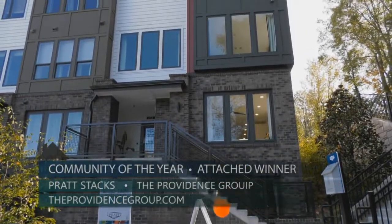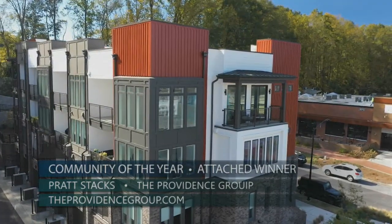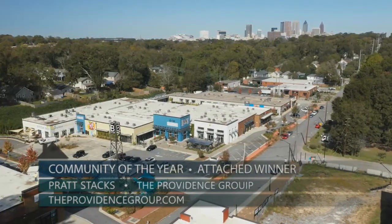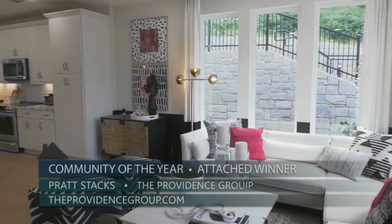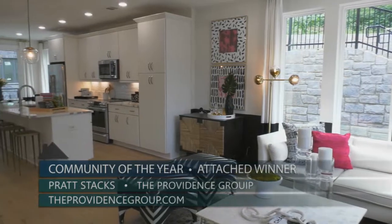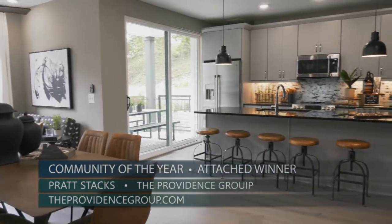The 2020 Attached Community of the Year is Pratt Stax by the Providence Group. It is nestled in historic Grant Park, across from the artist-driven Beacon Atlanta and along the Beltline's planned Southside Trail extension. The community provides a wonderful variety of condos ranging from two to three bedrooms, two to three baths, and approximately 1,300 to 2,200 square feet of living space.